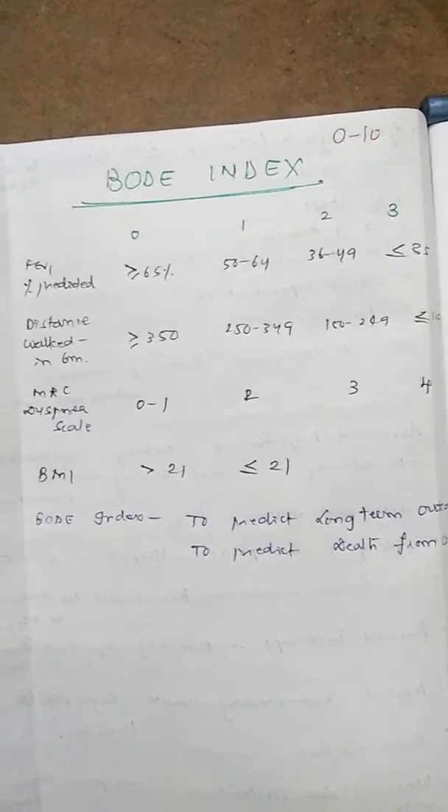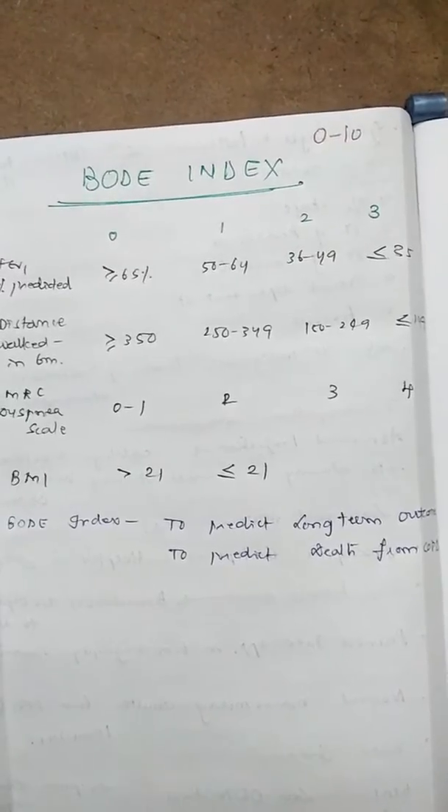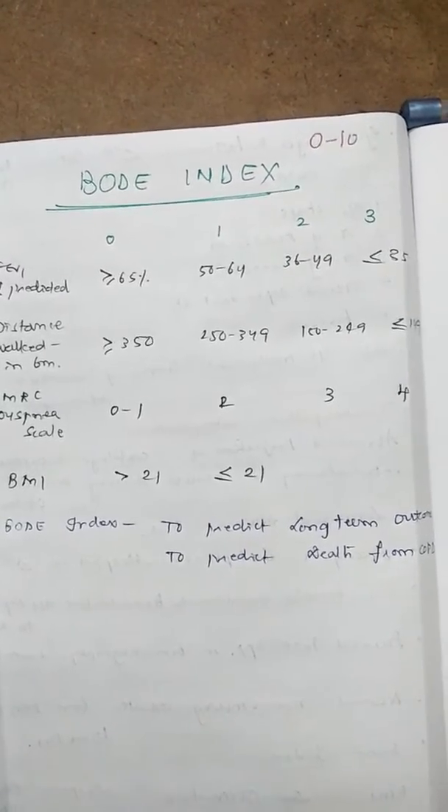Let us learn about the BODE Index today. It's an index used to predict the long-term outcomes in COPD patients and to predict death from COPD.